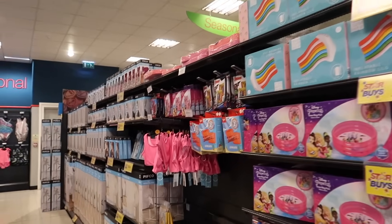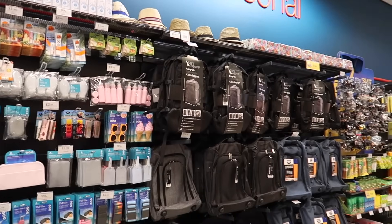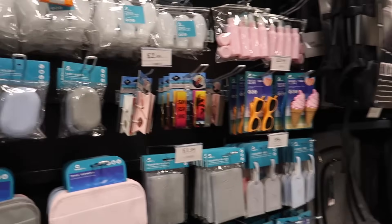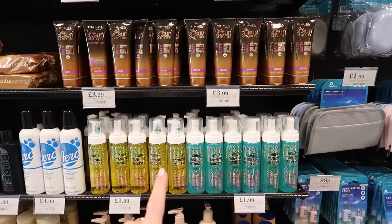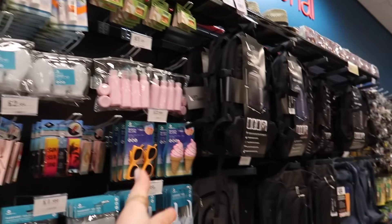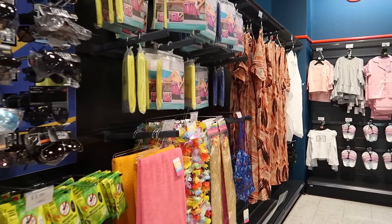This makes me so happy that the seasonal aisle is now all summer stuff. Loads of paddling pools to choose from and garden bits. I'm so excited to go down the gardening aisle. But if you've got any summer holidays booked, they've got absolutely everything here — from fake tan before you go, through to SPFs, travel essentials, travel bags, sunglasses, and even fashion.